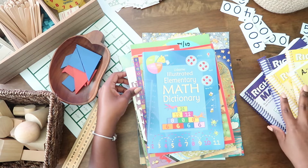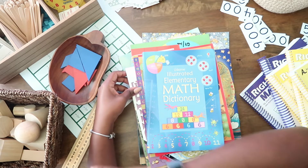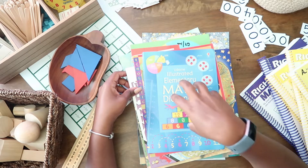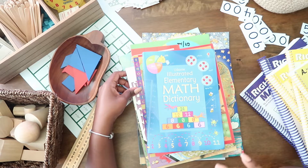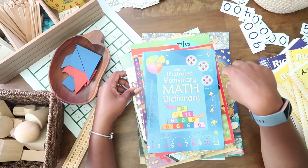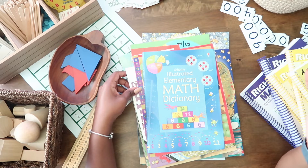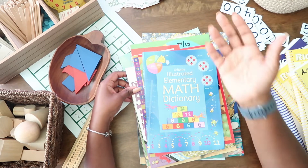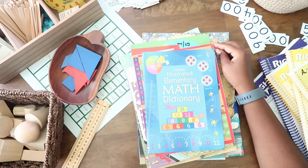I just did a video talking about Right Start Math and I also have an unboxing of all of the manipulatives that come with it, so I'll link those if you want to check them out. If you have any suggestions for math books that your kids have enjoyed or something you've picked up recently, please comment below. I'm always looking for new resources to share with my boys and with all of you.